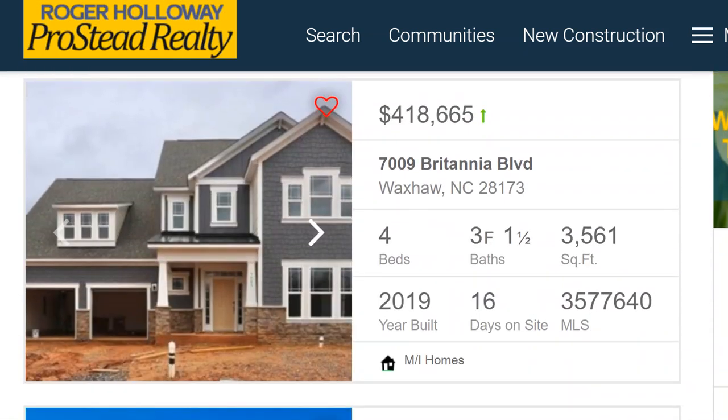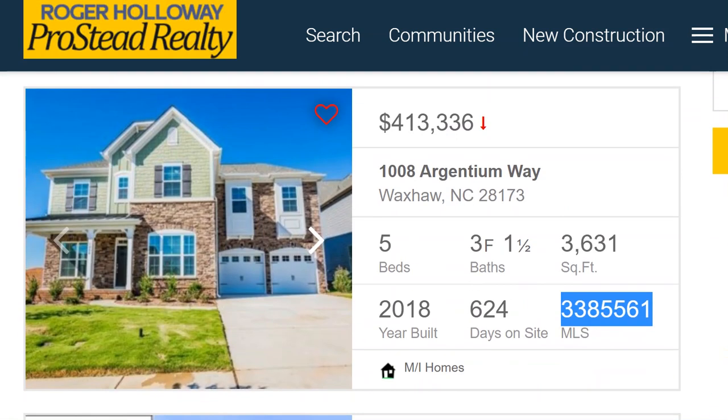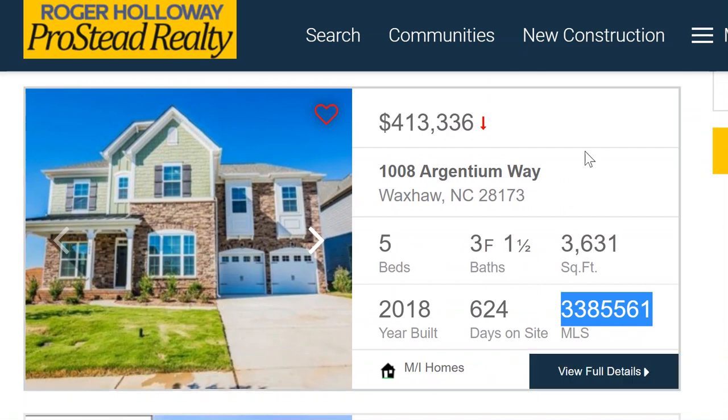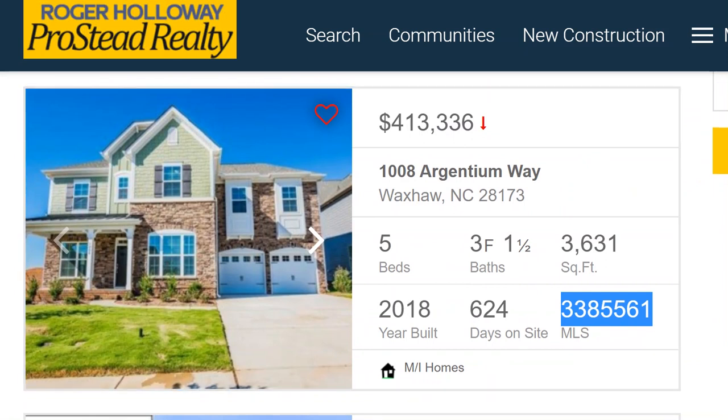Now we shift into MI Homes, where you move into a different school district relative to Millbridge — pay attention to that if you have kids in school. The Torrance plan is a master down plan. I love MI Homes. The seventh listing is their very popular Wilson plan — it looks like it's been sitting there for a few months, so let's go buy that. We can do it, no doubt.